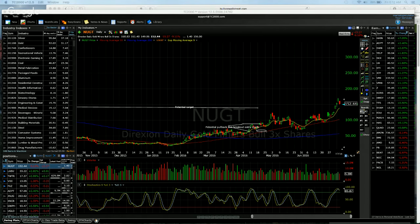All right, guys, it's Paul Singh, the market speculator with bullsonwallstreet.com. Today, we're going to go over how to trade the explosive parabolic short setup.